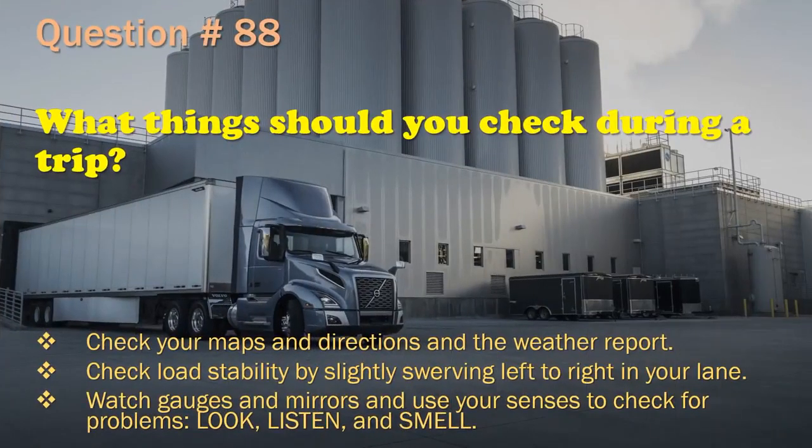Question 88: What things should you check during a trip? Check your maps, directions, and the weather report. / Check load stability by slightly swerving left to right in your lane. / Watch gauges and mirrors and use your senses to check for problems — look, listen, and smell. The correct answer is: Watch gauges and mirrors and use your senses to check for problems — look, listen, and smell.